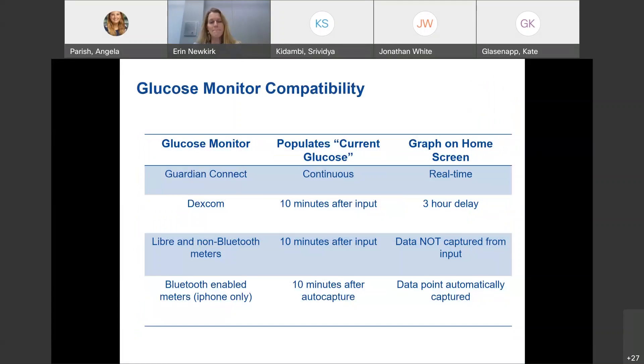In terms of glucose monitoring compatibility, the InPen was initially from Companion Medical but has since been acquired by Medtronic. It has the best compatibility with the Medtronic Guardian Connect, which continuously populates glucose data in real time on the graph. With the Dexcom, information isn't populated until 10 minutes after input and won't show on the InPen graph until three hours. There's also no graph compatibility with Freestyle Libre.